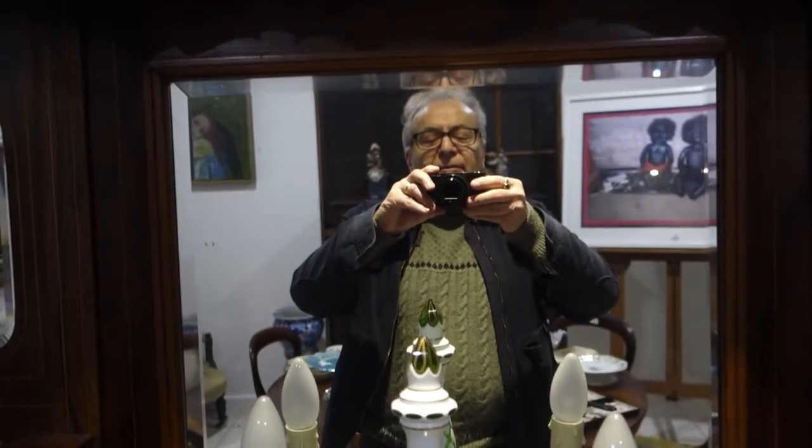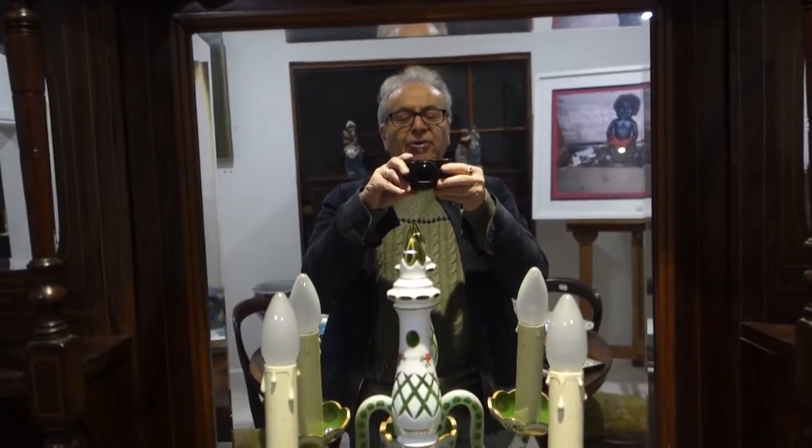Hello, welcome again to another Amanda Adams Auctions overview. I'm doing this one again on my own.